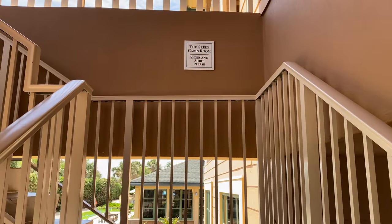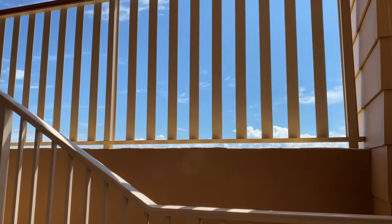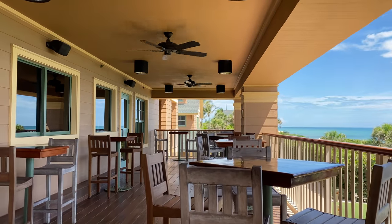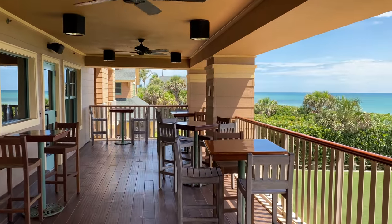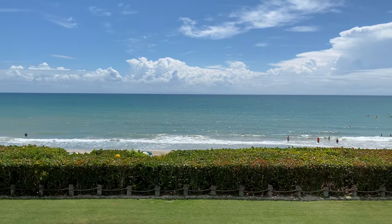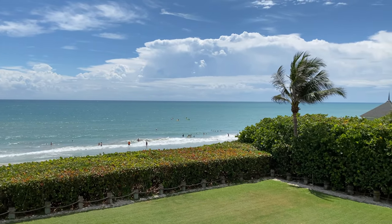The outdoor patio is never actually closed, so if you're looking for somewhere to come and have a seat and just watch the ocean, this is a great place. As you can see, other than the ocean view rooms, this is probably one of the best views on property — because you are elevated like this.